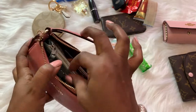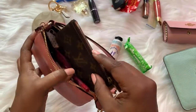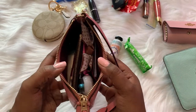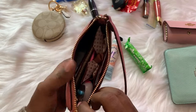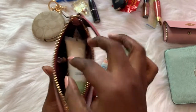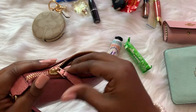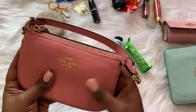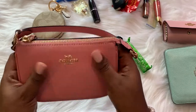I'm going to swap out the wallet for this smaller one - it fits in there a lot better, it's a lot thinner and smaller. I have a lot of room on top to put more items. Depending on how you want to stuff it, you can set the lotion on top so it's not feeling too cramped, and just close that up. That's a really good comfortable fit - lots of room, very pliable, nothing very difficult to push down.